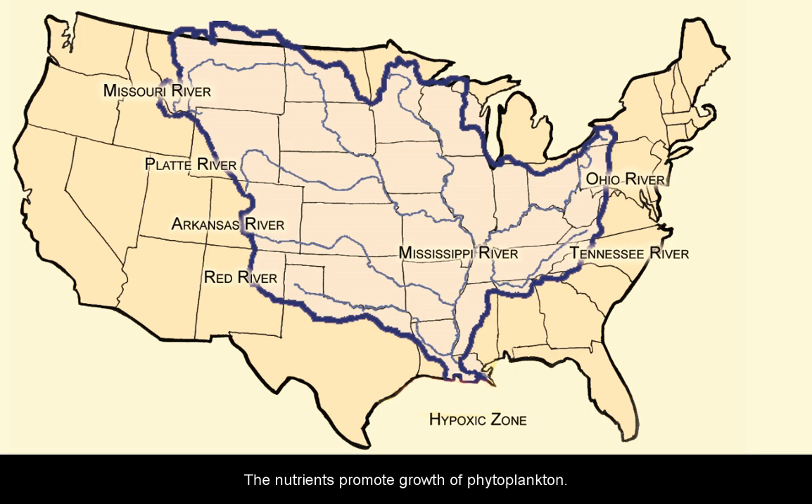Freshwater inflow provides nutrients that are carried by currents throughout the Gulf. These nutrients promote growth of phytoplankton — primary producers that form the base of an extensive food chain, including zooplankton, macroinvertebrates, fish, whales, sea turtles, seabirds, and many other forms of marine life.